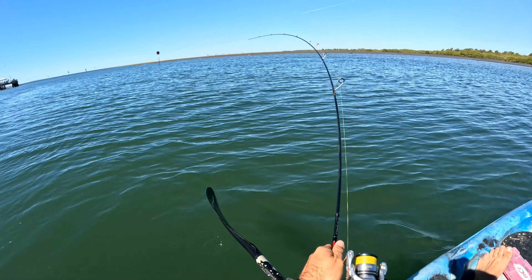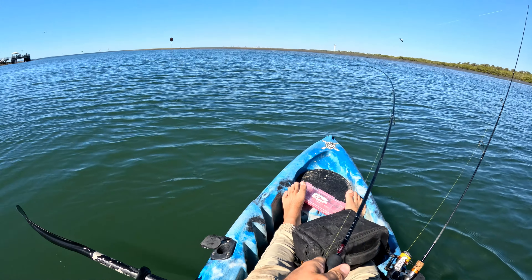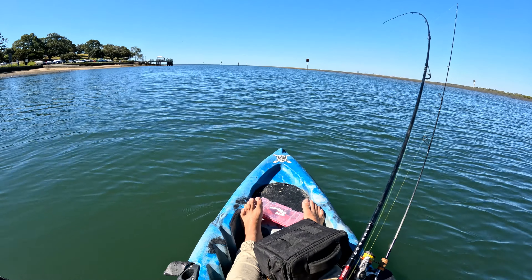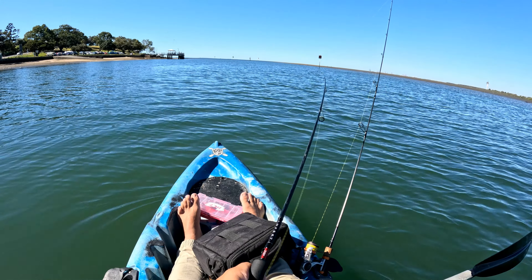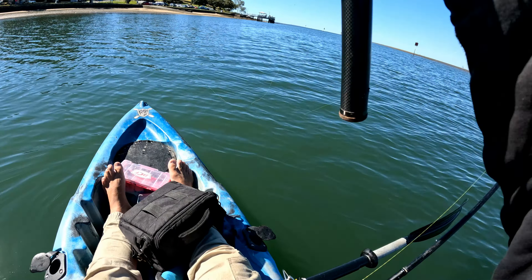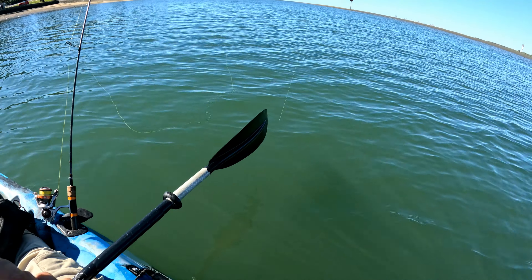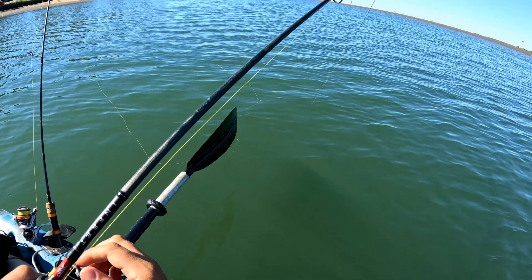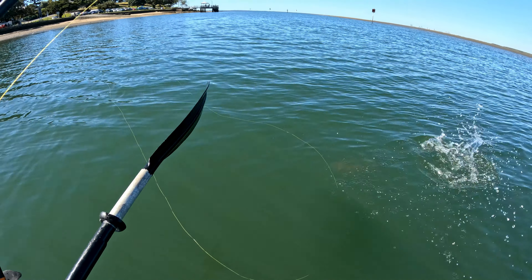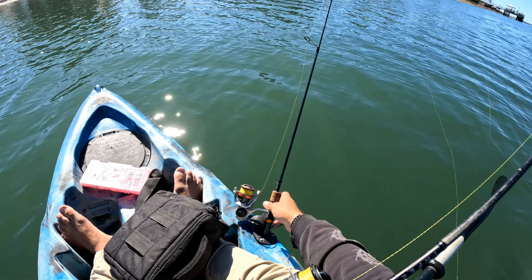Oh there's one — fish! That's got to be flathead too. This is a good little area for them — two here, worth another troll. That definitely feels like flathead. It's not very big but it's the biggest flathead of the day I would imagine. Let's have a look. Oh yeah — that's a pretty nice lizard! We'll take that, let's go.